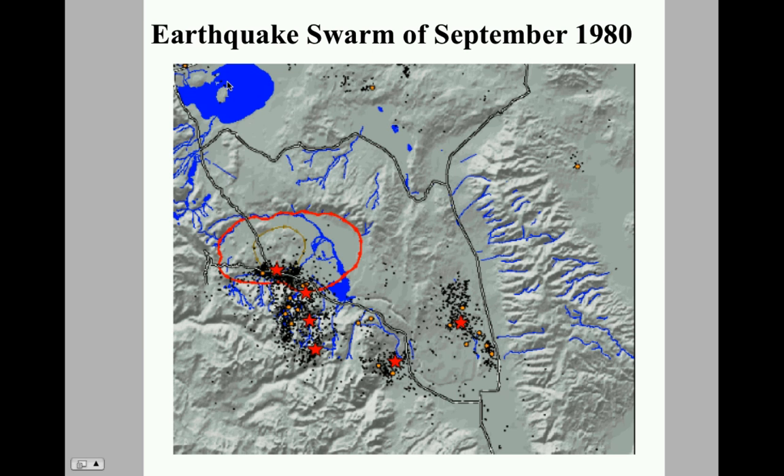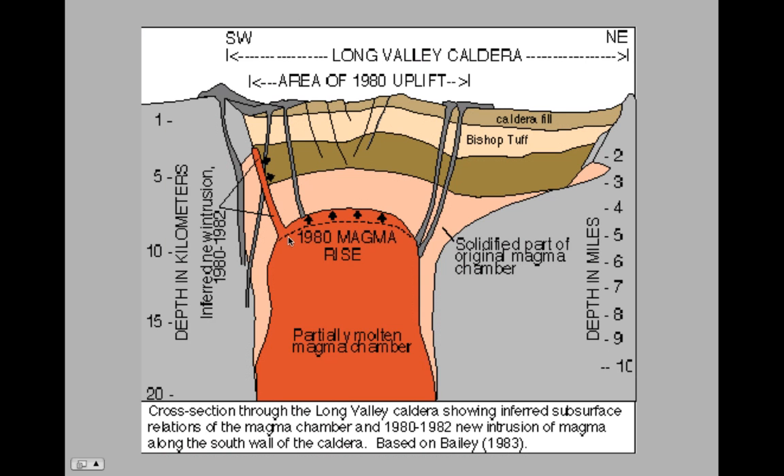In terms of earthquake swarms and recent activity: in 1980, there were six magnitude earthquakes that occurred in this region, two of which occurred in the caldera. Remember, in 1980 Mount St. Helens erupted in May of that year, so there was already excitement about volcanoes in North America. What happened in that 1980 earthquake swarm was there was actually an intrusion of magma up to about three kilometers — an intrusion of a dike — and magma also moved up in the magma chamber itself.